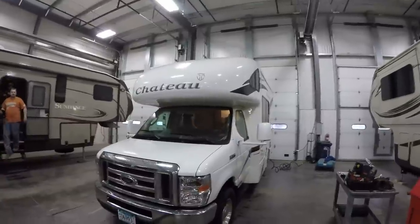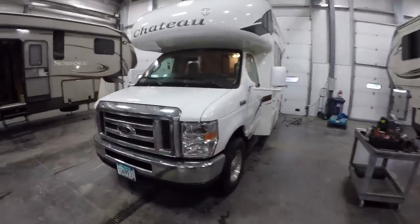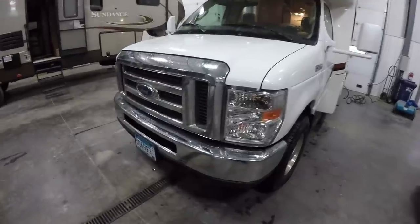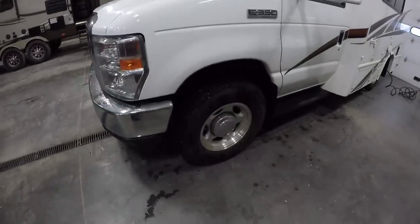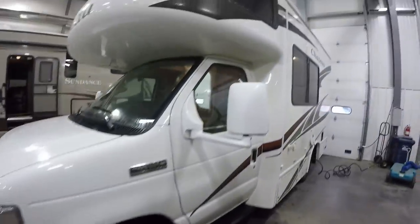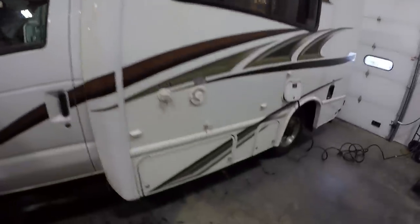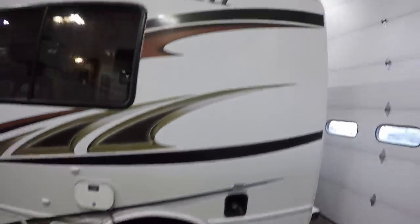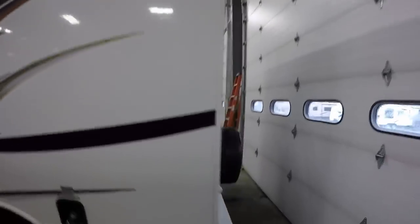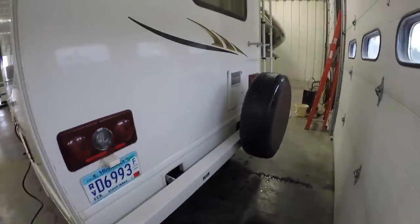The thing about this coach is it's nice and short, but it's got a nice tall ceiling in case you have somebody that's along the taller side. It's got the Ford chassis with the 350, it's got aluminum rims, nice big mirrors, gasoline generator on board. Just a nice small package that feels awful big when we get inside.